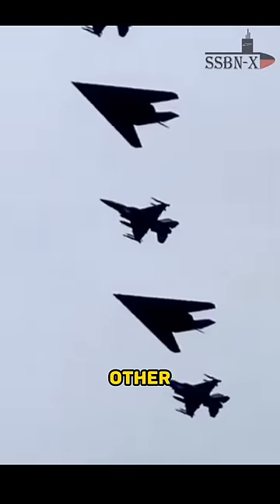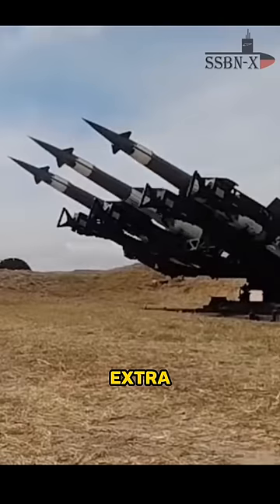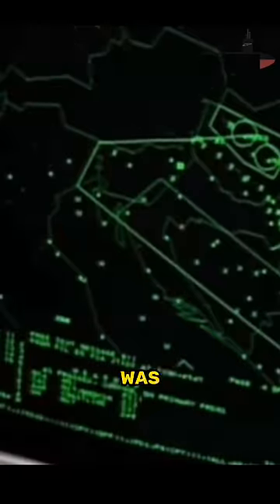But the F-16s and other EW jets were absent due to poor weather, and this worked as an extra bonus for the Serbs. The P-18 detected the Nighthawks, but at first the SNR-125 wasn't able to lock them. But when an F-117 opened its weapons bay to drop, it was locked.